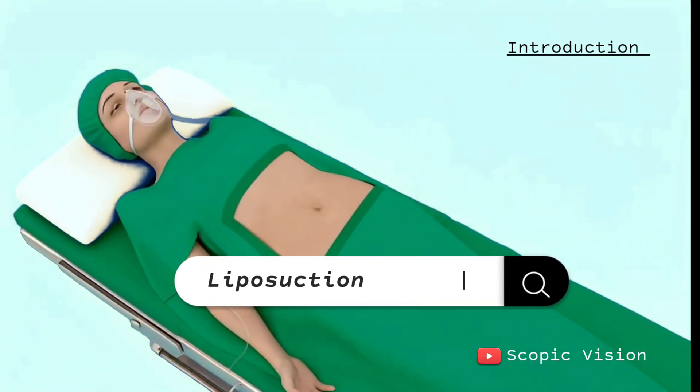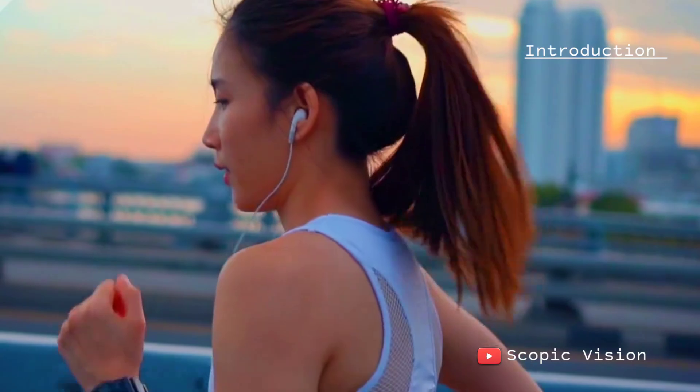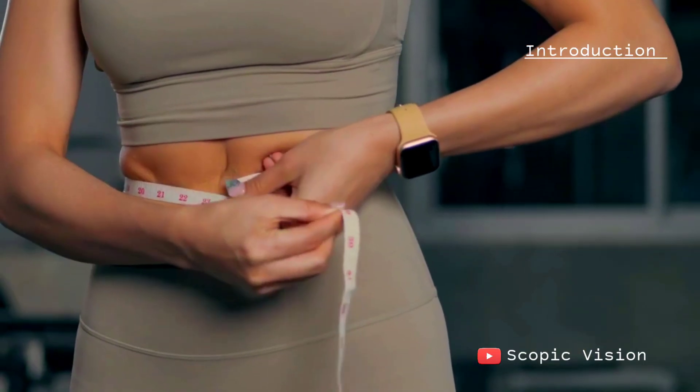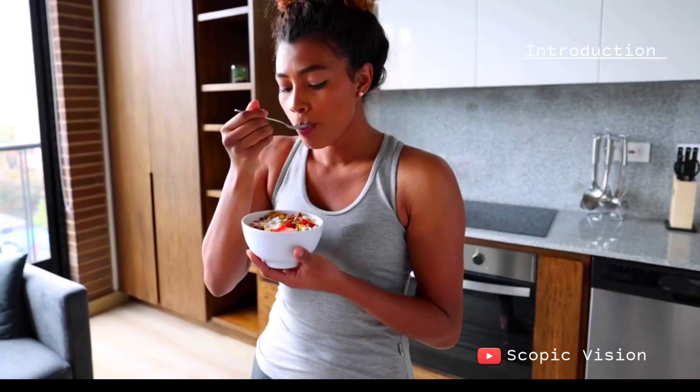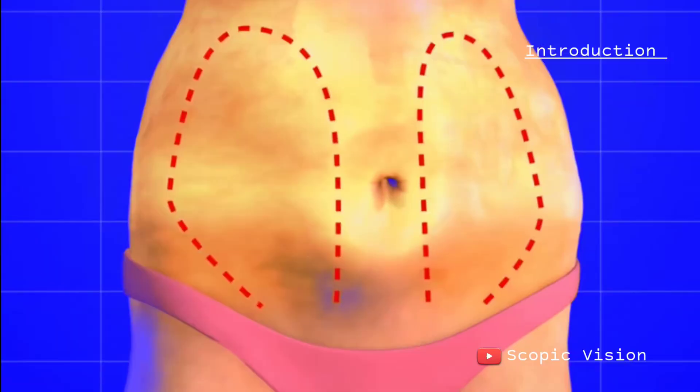Liposuction is a surgical procedure that removes fat from specific areas of the body. Even if your overall weight is normal, you might still have stubborn fat in certain regions that doesn't respond to diet or exercise. In such cases, you could be a good candidate for liposuction.